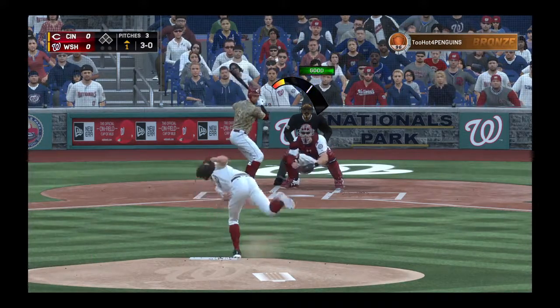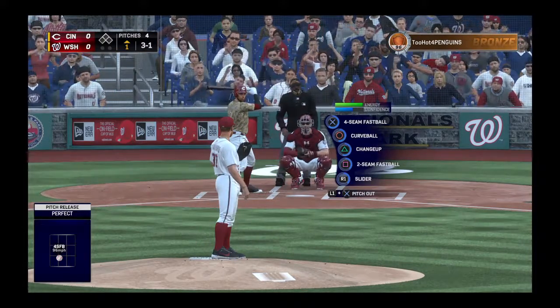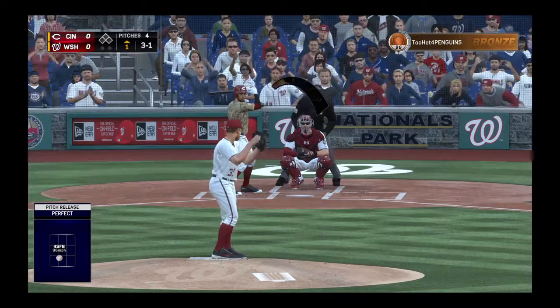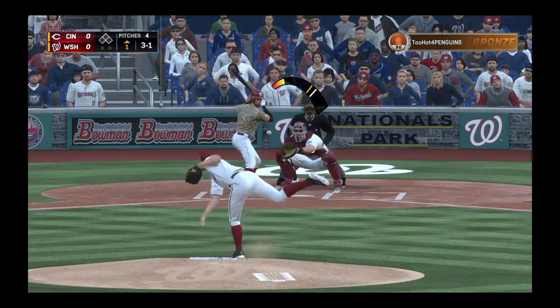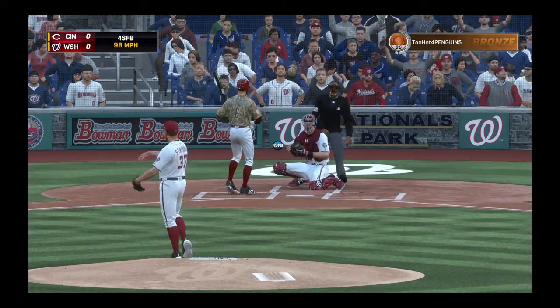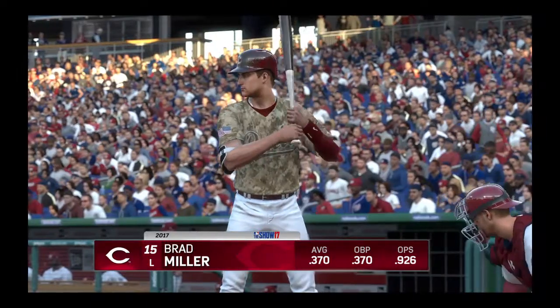Ready with the 3-0 pitch. Takes a look down at the knees for a strike. Finally got one over. Nothing worse than starting the game with a four-pitch walk. Here's the 3-1, and that misses — ball four. Not the start he was looking for tonight as he walks the leadoff hitter on five pitches.